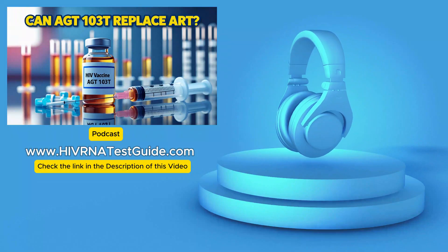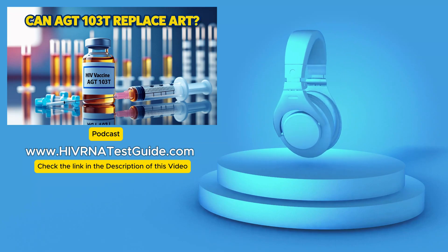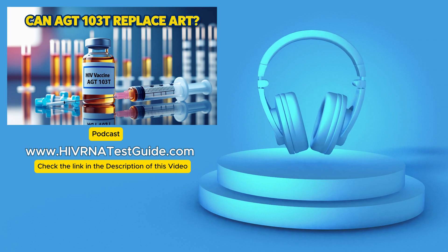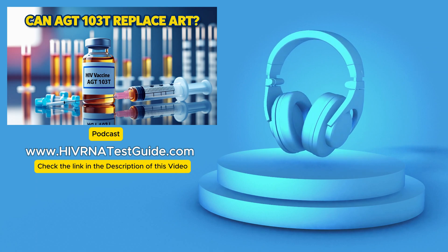Hey everyone, and welcome back to HIV RNA Test Guide podcast. We're all about making sure you have the info you need to make informed decisions about HIV testing, with access to over 4,500 labs across the U.S. Something we talk about a lot is treatment, especially since early detection can mean getting on effective treatment sooner, and for years that's meant ART, antiretroviral therapy.